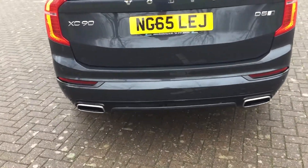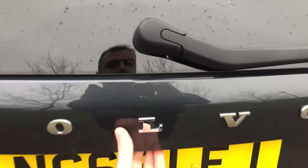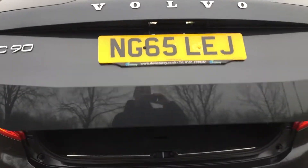It's got rear parking sensors, a rear camera as well, and an electronic tailgate.